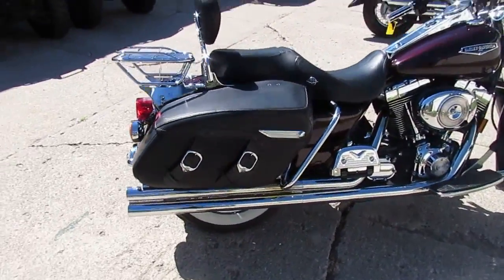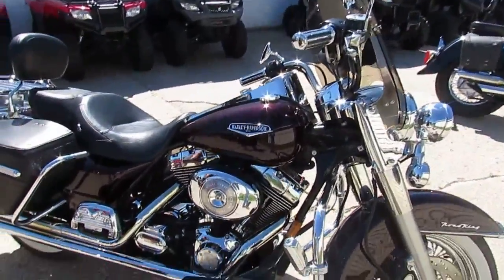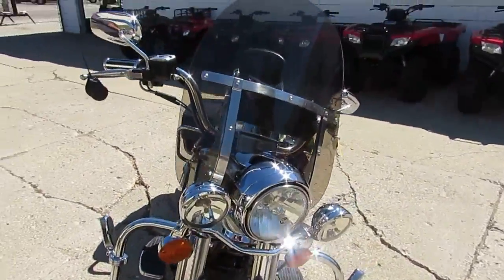This one's really nice guys, it's got it all: Vance and Hines pipes, windshield, saddlebags, detachable backrests, luggage rack, chrome laced wheels with white wall tires. All the fluids have been changed and it's ready for the road guys, it's a great bike.